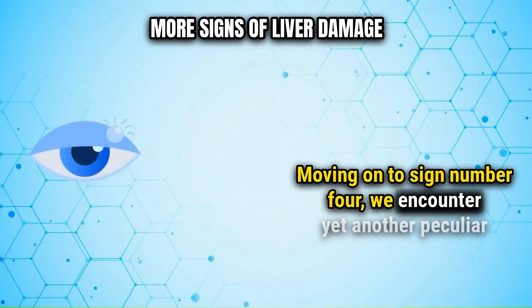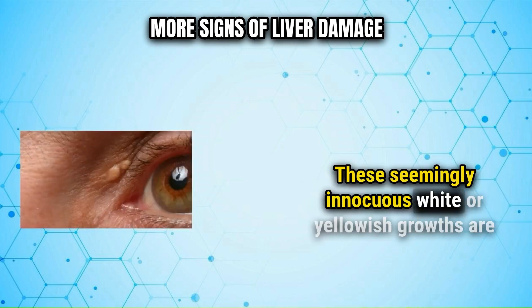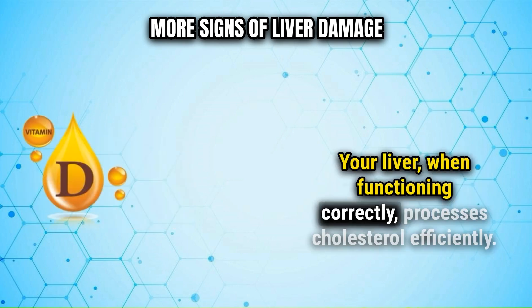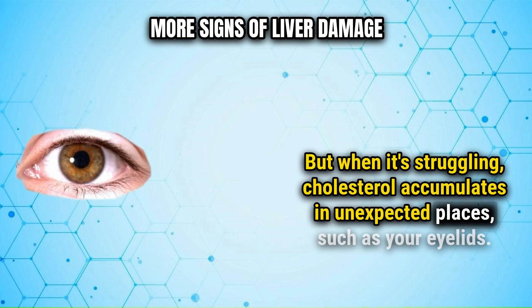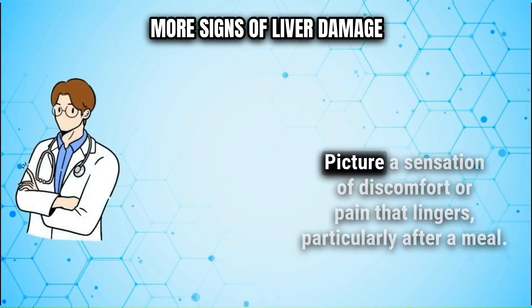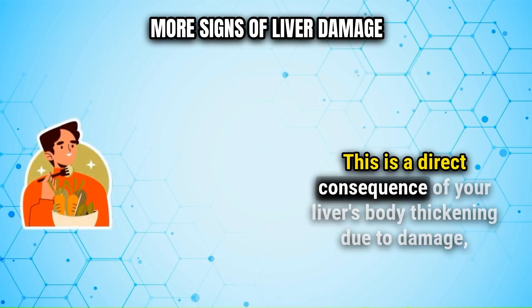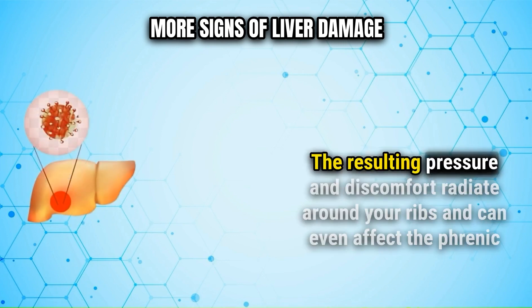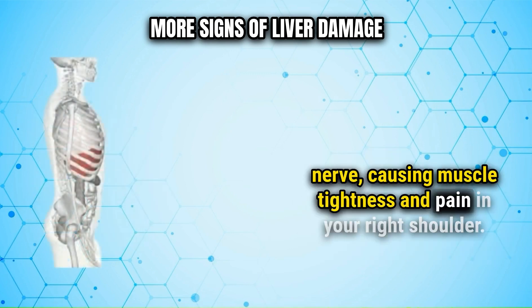Moving on to sign number four: white growths surrounding your eyelids. These seemingly innocuous white or yellowish growths are actually cholesterol deposits forming beneath your skin. Your liver, when functioning correctly, processes cholesterol efficiently, but when it's struggling, cholesterol accumulates in unexpected places such as your eyelids. Sign number five is an uneasy pressure on the right side of your rib cage — a sensation of discomfort or pain that lingers particularly after a meal. This is a direct consequence of your liver's body thickening due to damage, obstructing the tiny ducts connected to your gallbladder. The resulting pressure and discomfort can radiate around your ribs and even affect the phrenic nerve, causing muscle tightness and pain in your right shoulder.